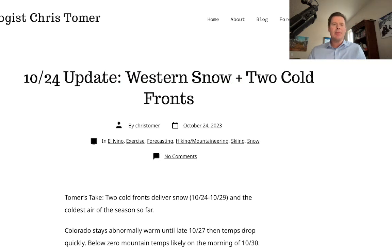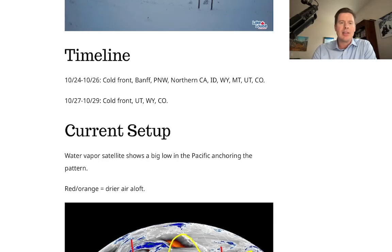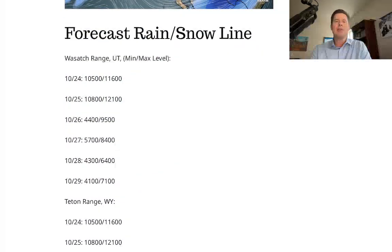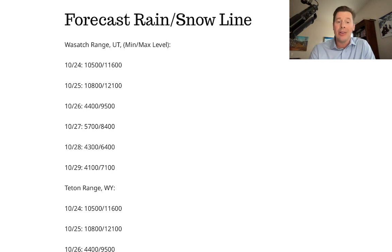I've written about this and updated it a couple of times today on my blog at ChrisTomer.com, talking about two cold fronts and the western snow. I looked at the timeline for where the impacts will be, and I updated the rain-snow line numbers for today. You can see in the Wasatch, snow levels are very high today and tomorrow, but then they drop significantly on the 26th, 27th, 28th, and 29th — all the way down to 4,100 feet.